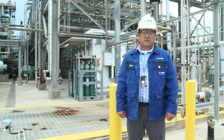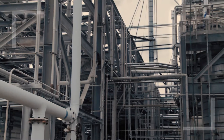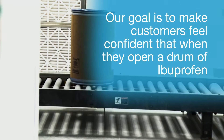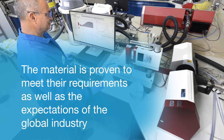We have also been making substantial upgrades since then, both to our processes and to our equipment. We understand how critical it is that the Ibuprofen our customers receive from us meets the highest quality standards. Our goal is to make sure customers feel confident that when they open a drum of Ibuprofen, the material is proven to meet their requirements as well as the expectations of the global industry.